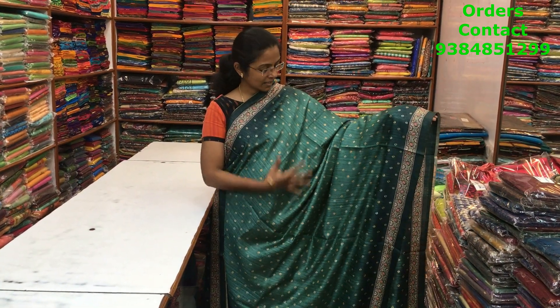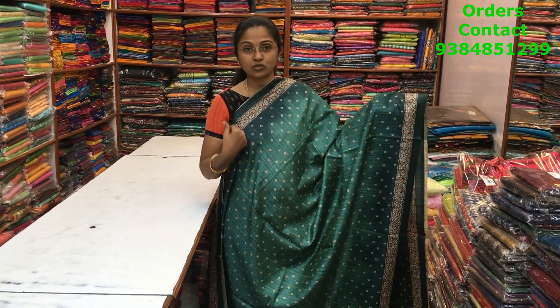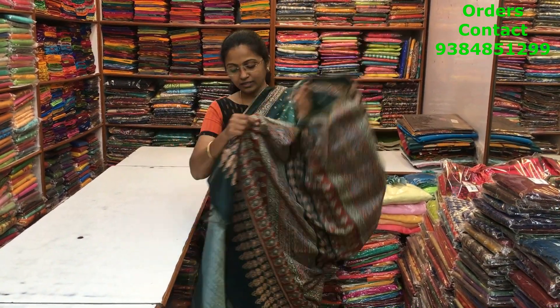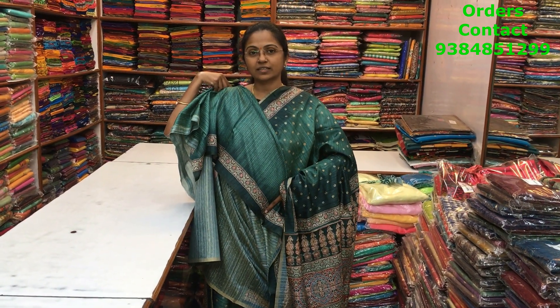A very beautiful bandini print matka silk saree in a nice green shade — very very classy one. The body is light green and the border is in contrast dark green shade with the ajrakh border, very very classy pattern. The pallu of the saree is a beautiful ajrakh design, the blouse is this, and the price of this saree is 1290.